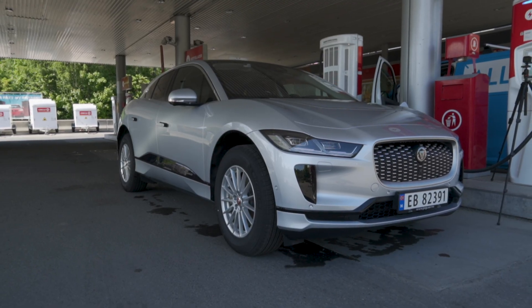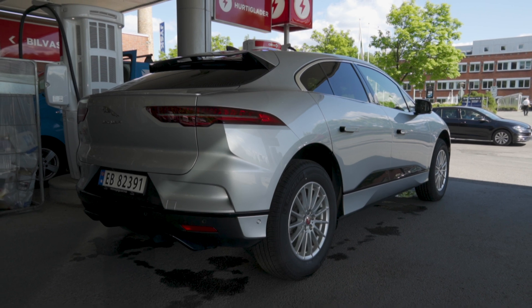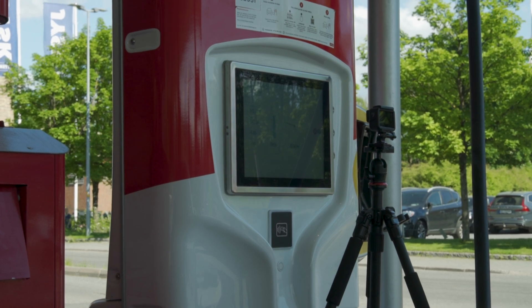That's why we generate the charging curve, and I'll walk you through the actual charging session. If you have a Jaguar I-Pace EV 320 or EV 400 — which share the same battery pack — you can see when you should stop charging on a long trip. Or if you're considering this car, you can compare it to other cars I've tested to find the best fit for you.